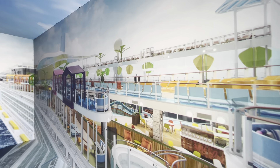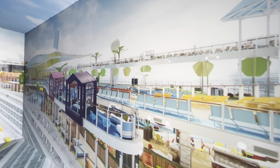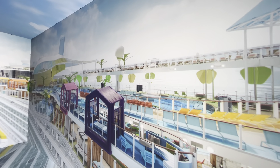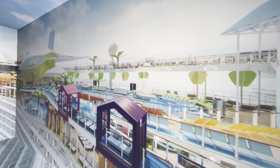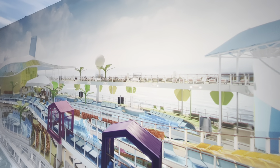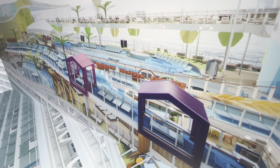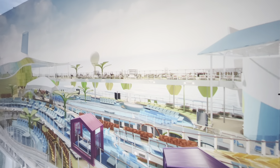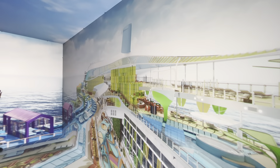Say hello to Chill Island. Of the seven pools on Icon, this three-level slice of paradise is home to four of them. There's a pool for any mood, and as for the ocean views, those speak for themselves. Throughout Chill Island is a mix of sun and shade, DJs and live bands, and a variety of seating. Here, every seat is the best seat in the house.